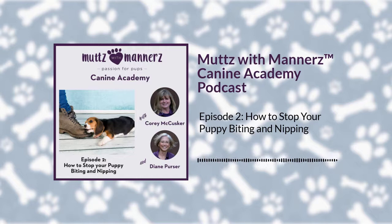Hello, dog lovers, and welcome to Mutts with Manners Canine Academy podcast, where we'll share dog training tips and educational information to help you raise your pup, young or old, so they can be a loving part of your family and your community for life. I'm your host, Corey McCusker, canine coach, along with Diane Purser, canine educator. We have a passion for pups, and we thank you for joining us today.